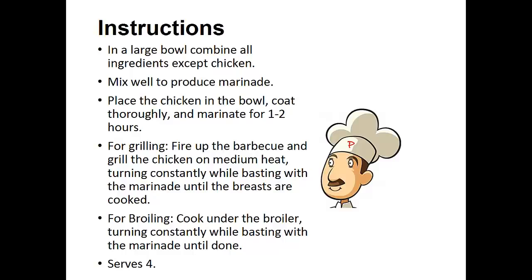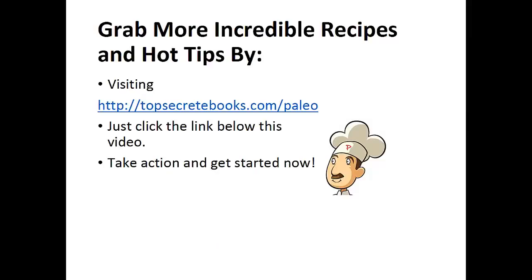For broiling, cook under the broiler, turning constantly while basting with the marinade until done. And that's the recipe of the day.